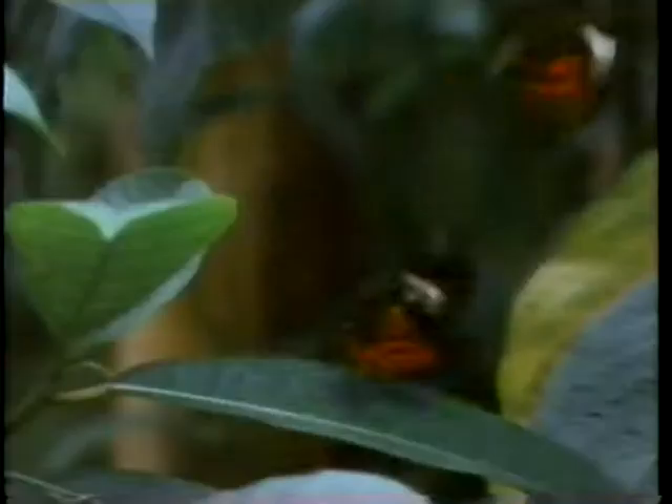Winged insects like these butterflies have one limitation as pollinators. They're cold-blooded and fragile, and therefore sometimes unreliable. When rain drenches the forest, they must find shelter, leaving the plants unserved. By contrast, warm-blooded and relatively robust hummingbirds can remain active during a tropical downpour. Indeed, they even seem to enjoy it.